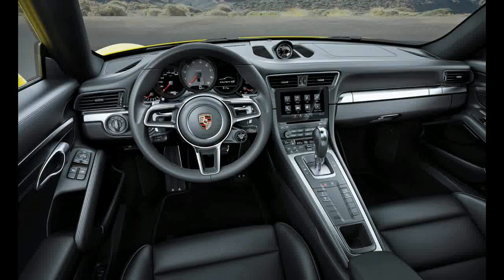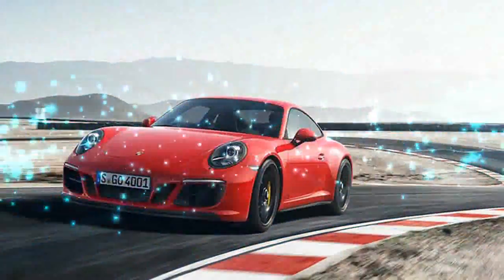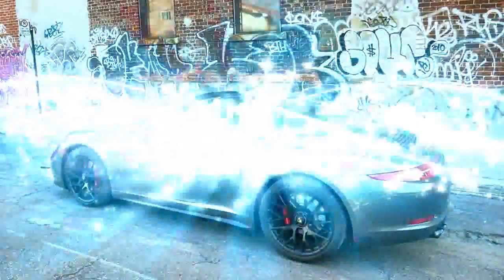Unique interior features include standard Sport Seats Plus finished in leather and Alcantara, unique stitch pattern, and GTS headrest logos. The standard GTS sport steering wheel, gear lever, and armrest also feature Alcantara trim.